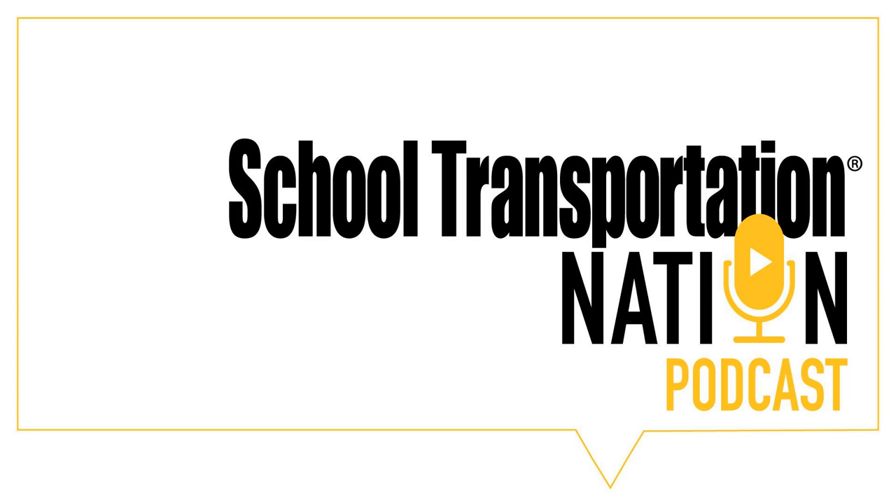Hello, School Transportation Nation. Tony Corpin here. We're glad you made it to the podcast. It's brought to you by Transfinder, the leader in school bus routing software, IC Bus, and Student Transportation of America, a leader in school transportation services.